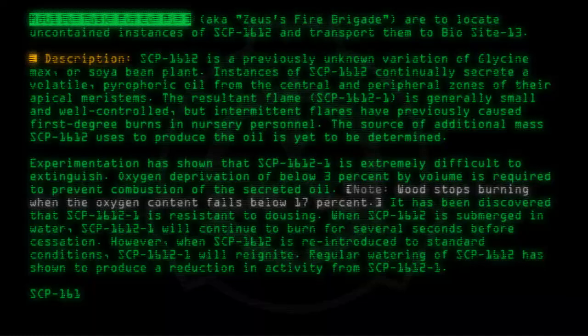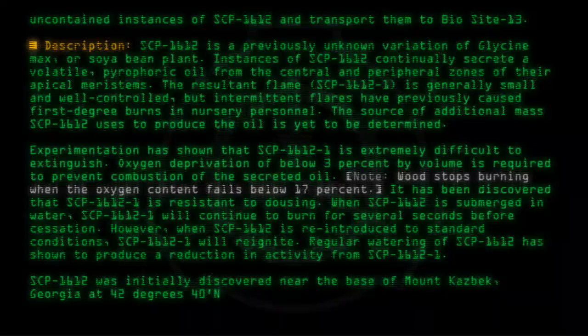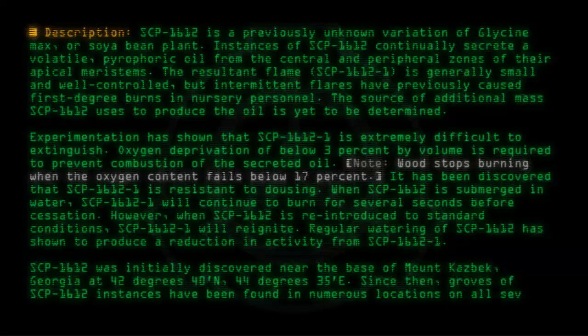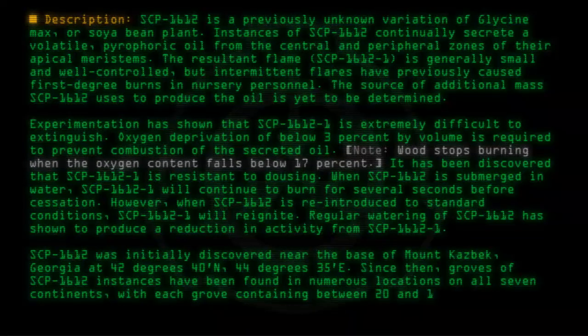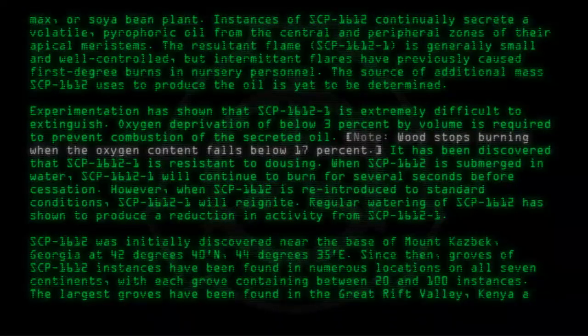SCP-1612 was initially discovered near the base of Mount Kazbek, Georgia, at 42 degrees 40 minutes north, 44 degrees 35 minutes east. Since then, groves of SCP-1612 instances have been found in numerous locations on all seven continents, with each grove containing between 20 and 100 instances. The largest groves have been found in the Great Rift Valley, Kenya, and the Indus River Basin.